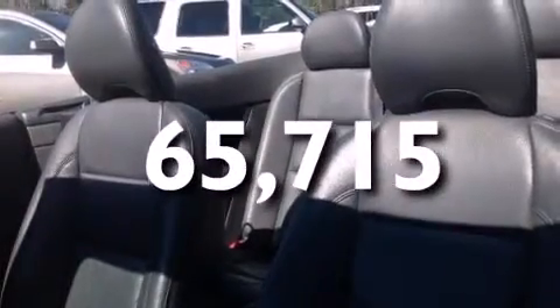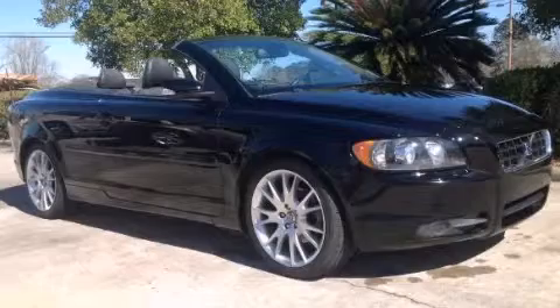This vehicle has fewer than 66,000 miles on the odometer. This vehicle is sure to sell fast — call and arrange your test drive today.